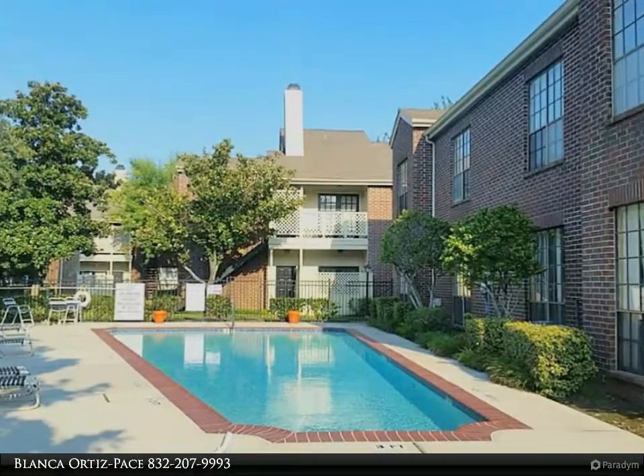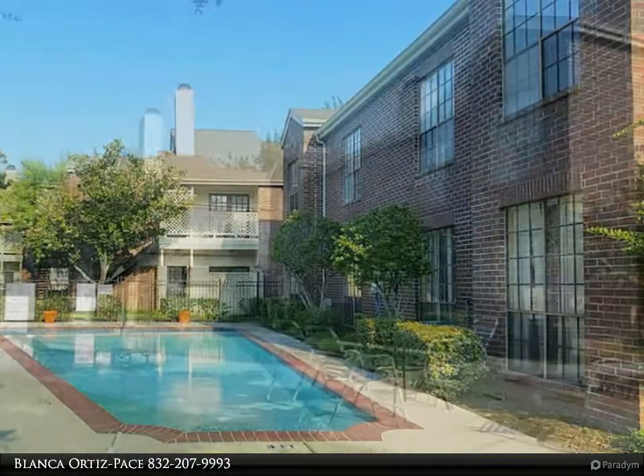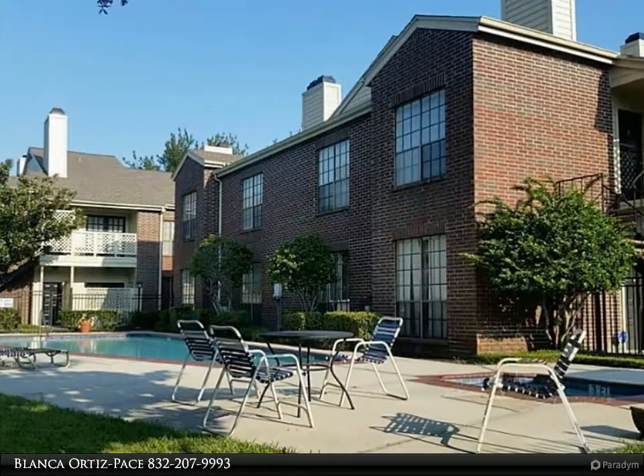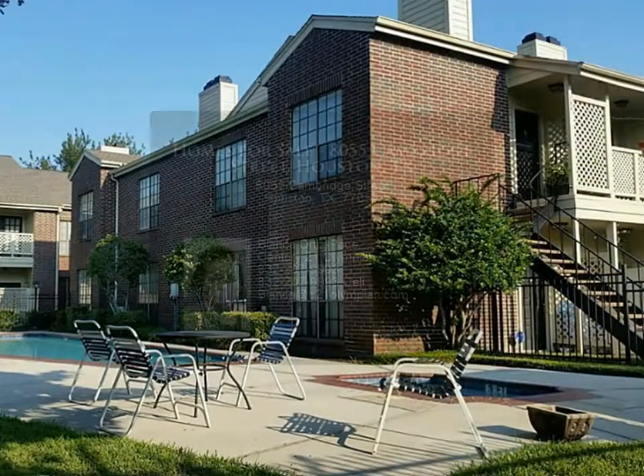Pets are on a case-by-case basis. Only one small non-aggressive breed allowed. Photo of pet must accompany application. $500 pet deposit required; $250 will be non-refundable.